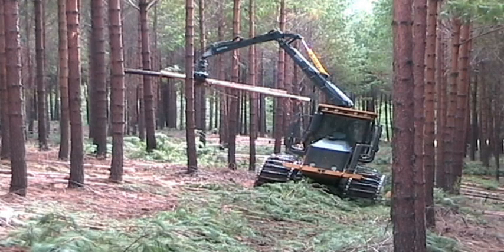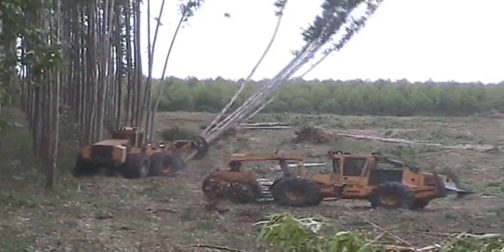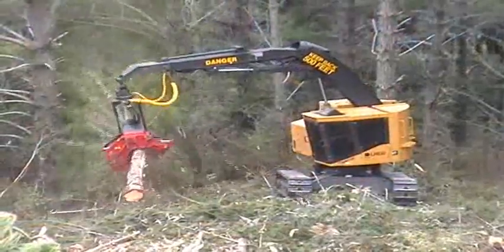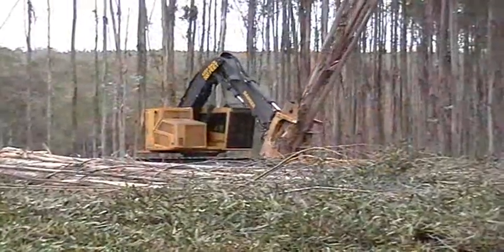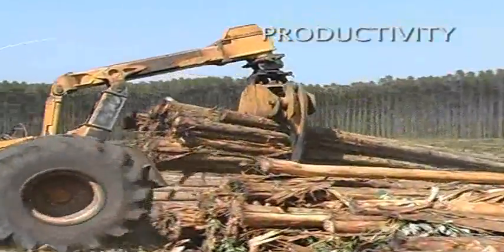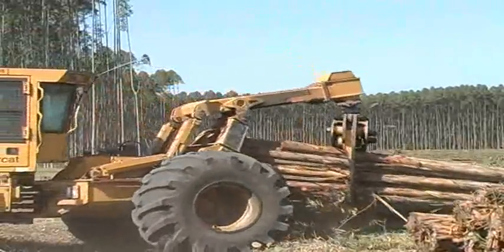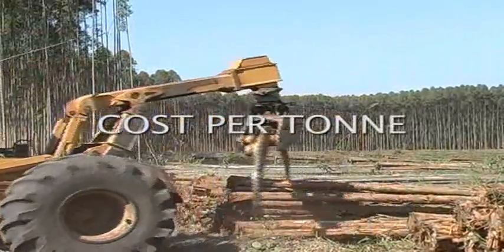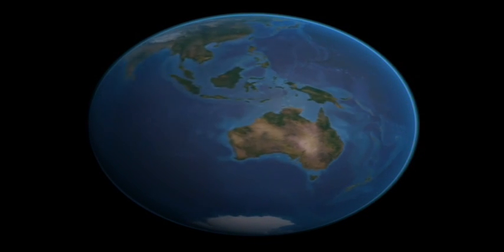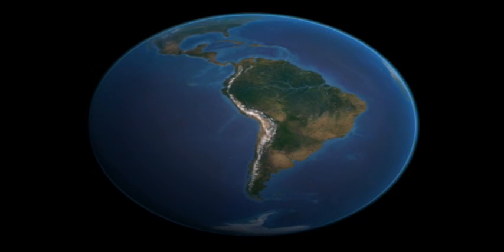TigerCat is an industry leading manufacturer of premium quality forestry equipment. TigerCat offers a wide range of tree length and cut to length harvesting systems suited to the unique requirements of southern hemisphere pine and eucalyptus plantations. Based on productivity, operating cost and machine availability, TigerCat harvesting systems deliver wood to roadside at the lowest cost per ton. This video will take you to Australia, New Zealand, Africa and South America to see TigerCat harvesting systems in action.